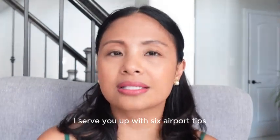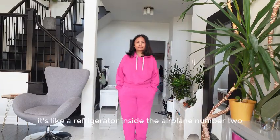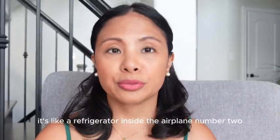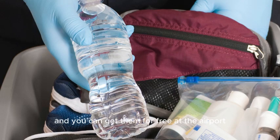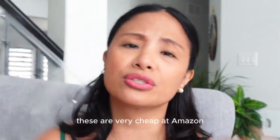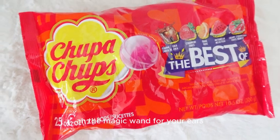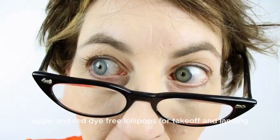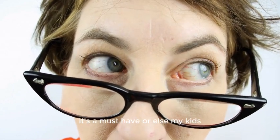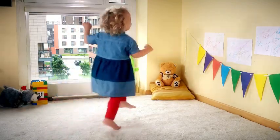Next up, six airport tips. Number one: I swear by pants — good old pants. Trust me, it's like a refrigerator inside the airplane. Number two: TSA-approved bags for your liquids — you can get them for free at the airport, or they're very cheap on Amazon and come in a pack of four. Number three: sugar and red dye-free lollipops for takeoff and landing — a must-have, or else my kids and I go cuckoo, literally bouncing off airplane walls.